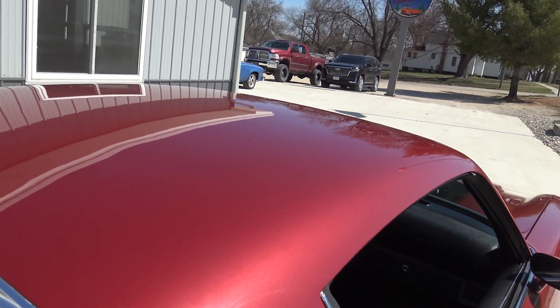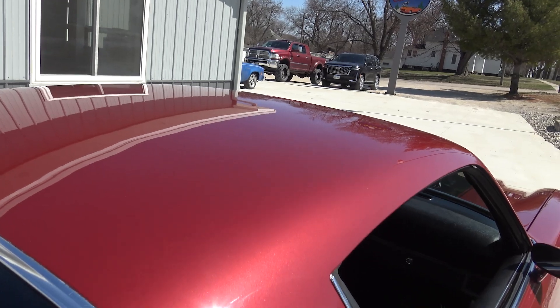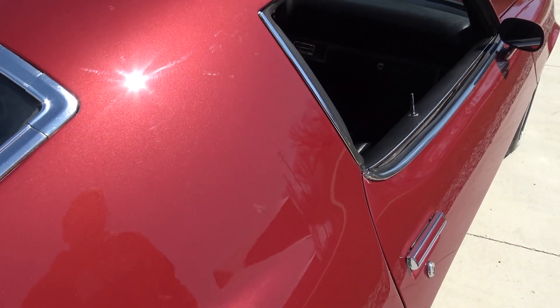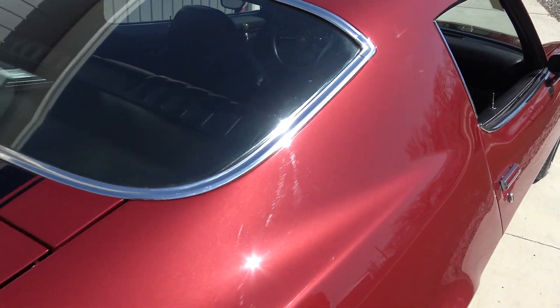As we look across the top of the roof, no dings, no dents — it's perfect. As we come in here, this is really nice and solid to the rear sail area. There are no imperfections there that I can see.